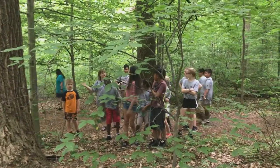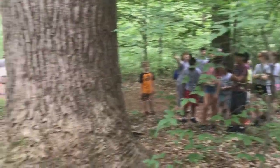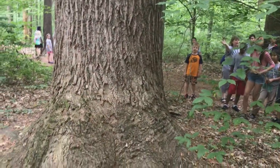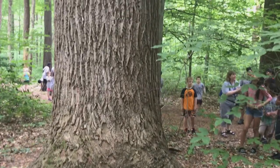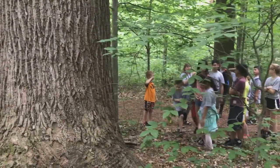This is Science Summer Safari and we are at Turkey Run, and we are looking at a tulip tree. This is the state tree of Indiana. How many people do you think would be able to fit around that trunk? Okay, let's try it. Let's try it with five.